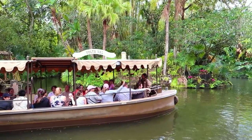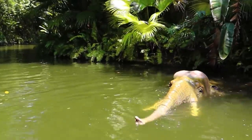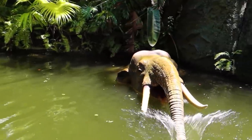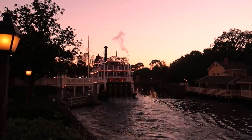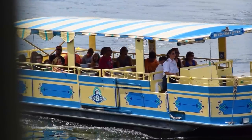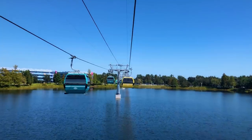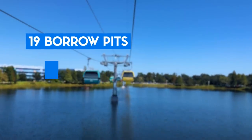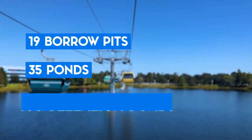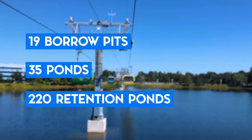Reedy Creek also classifies the waterways of the Jungle Cruise as a canal with a reported acreage of 2.9 acres. The Rivers of America? Also a canal, 7.8 acres. Lastly, there are a total of 274 ponds on Disney and Reedy Creek property. That itself breaks down to 19 borrow pits, 35 ponds, and 220 retention ponds, and totals out at 555 acres.